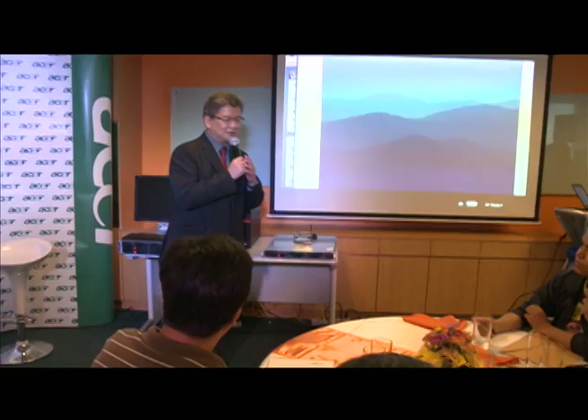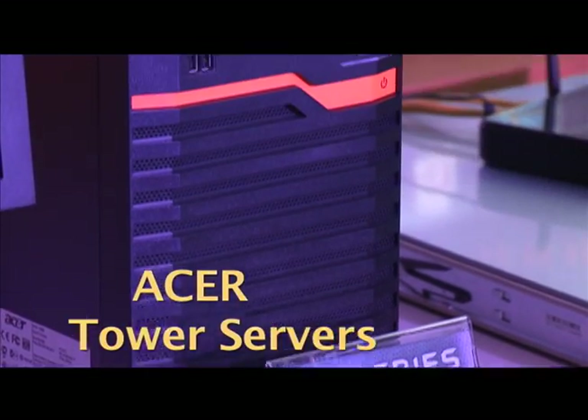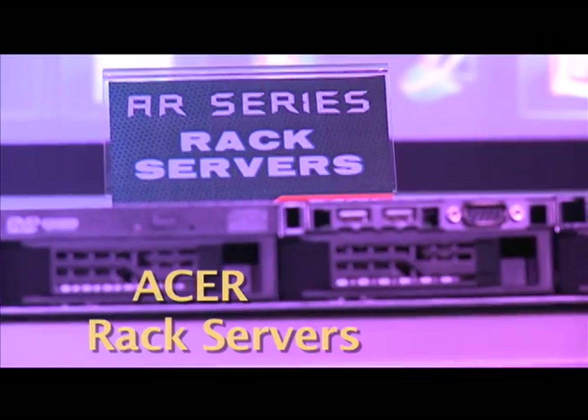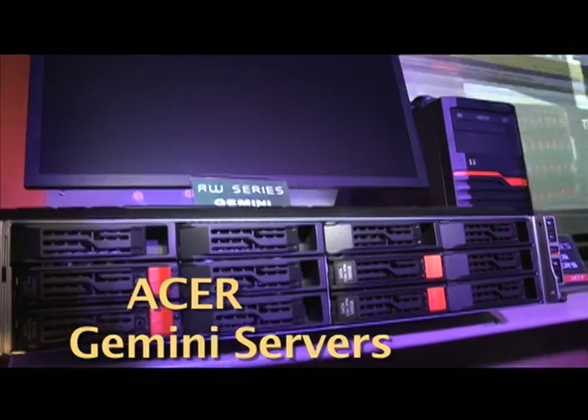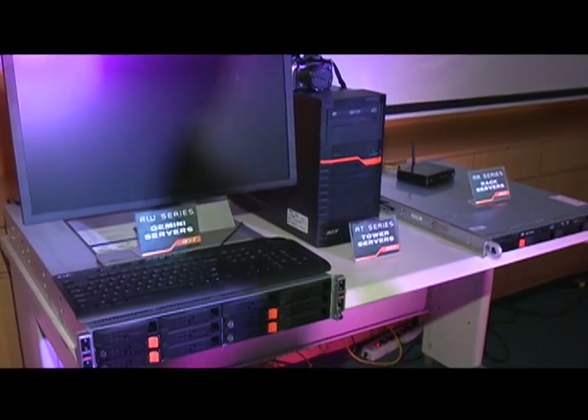Acer Philippines announced its four new lines of server products: the Tower, the Rack, the Blade, and the Gemini Servers. Now let's check out what's in store with these servers.